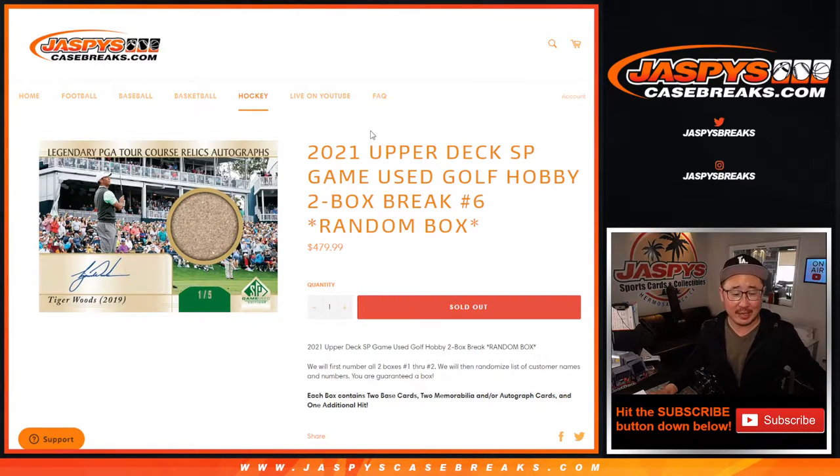Hi everyone, Joe for JaspiesCaseBreaks.com coming at you with a two-box break — happy Saturday, by the way. This is a two-box break of 2021 Upper Deck SP Game Used Golf, two boxes, random box number six.